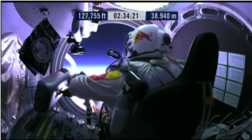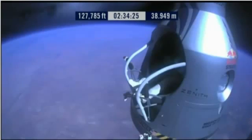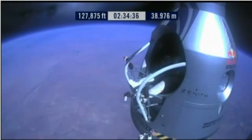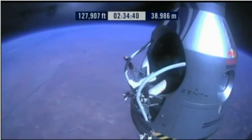Okay, item 29: release seat belt. Item 29: release the seat belt. Atta boy, that's good. Okay, slide forward into the rest position.